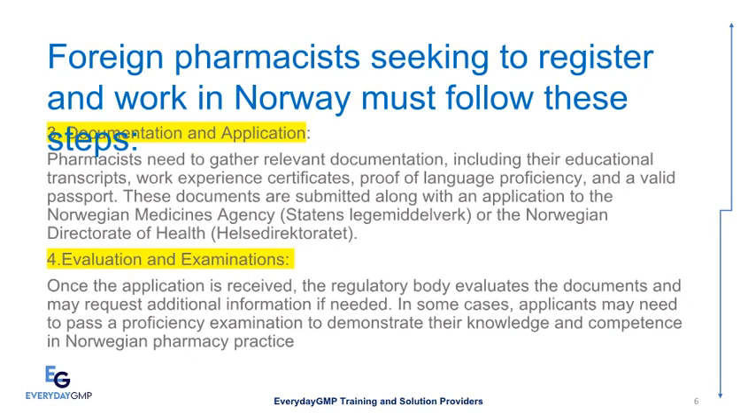Evaluation and Examinations: Once the application is received, the regulatory body evaluates the documents and may request additional information if needed. In some cases, applicants may need to pass a proficiency examination to demonstrate their knowledge and competence in Norwegian pharmacy practice.